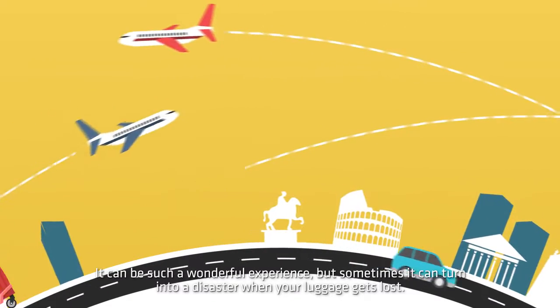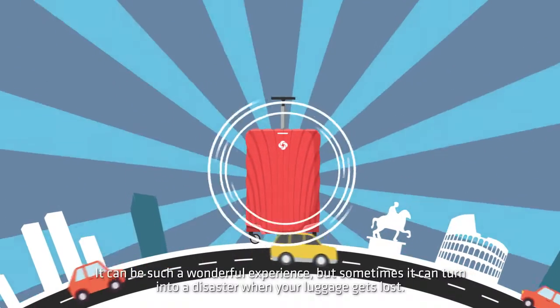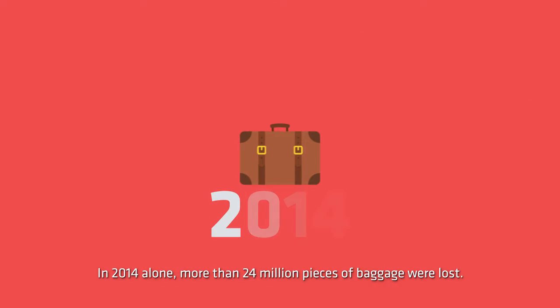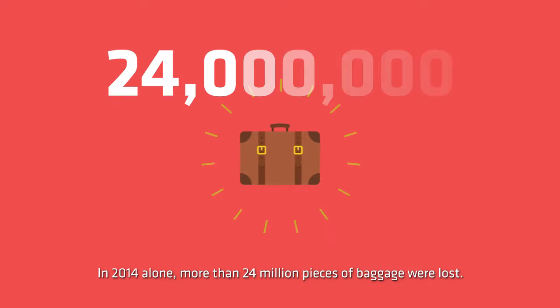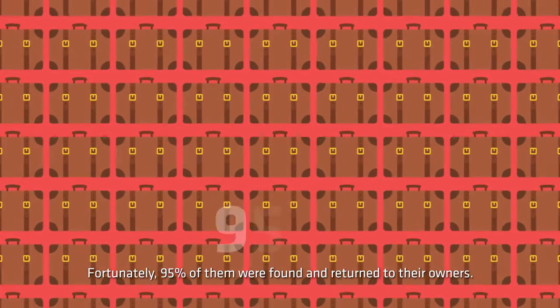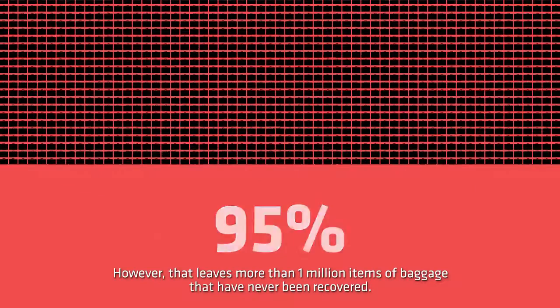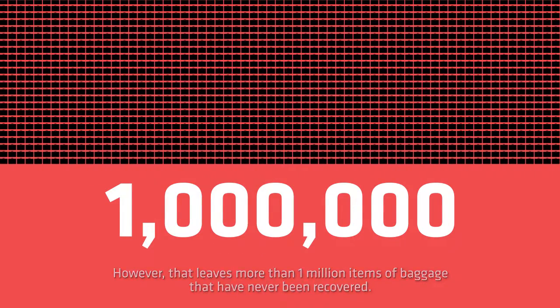It can be such a wonderful experience, but sometimes it can turn into a disaster when your luggage gets lost. In 2014 alone, more than 24 million pieces of baggage were lost. Fortunately, 95% of them were found and returned to their owners. However, that leaves more than 1 million items of baggage that have never been recovered.